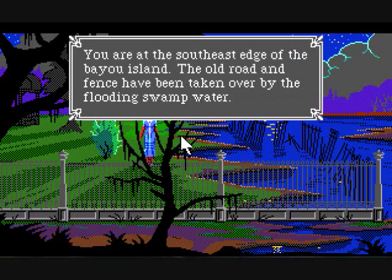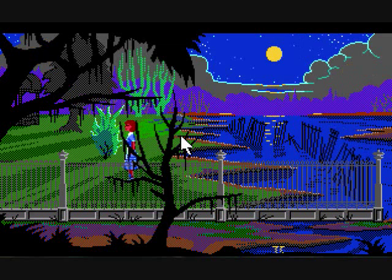You are at the southeast edge... By the way, this is called a Bayou — not a Bayou, but a Bayou. The old road and the fence has been taken over by the flooding of the swamp water. Up here there's a little building. So let's go.